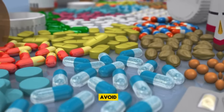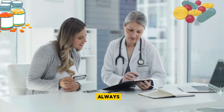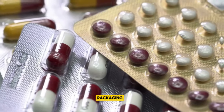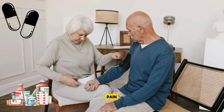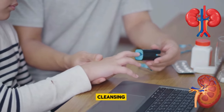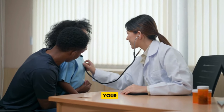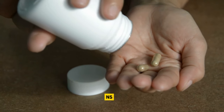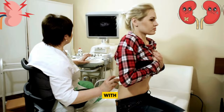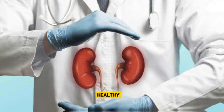This doesn't mean you need to avoid NSAIDs altogether, but rather be conscious of how often and how long you're using them. Always stick to the recommended dosage and duration outlined by your healthcare provider or the packaging. Your kidneys are crucial for cleansing your body of unwanted substances, so taking steps to protect them is a wise move for your overall health. If you find yourself needing NSAIDs frequently, it may be worthwhile to discuss alternative pain management strategies with your doctor to find a balance between effective pain relief and maintaining healthy kidney function.